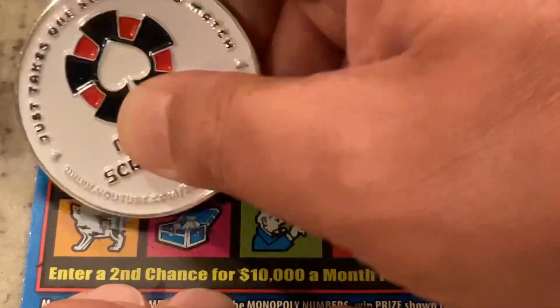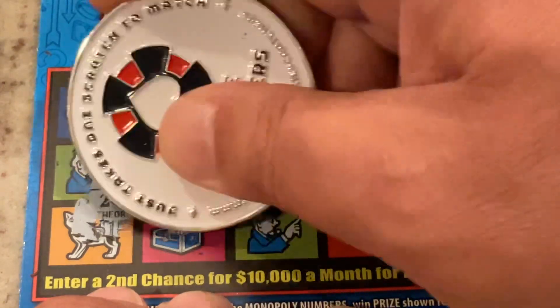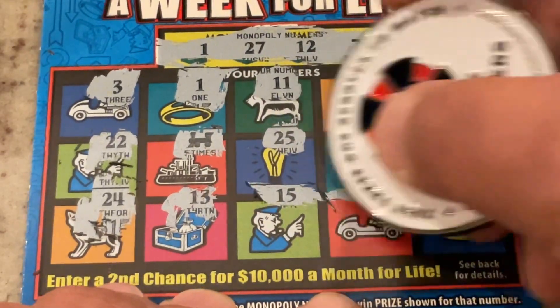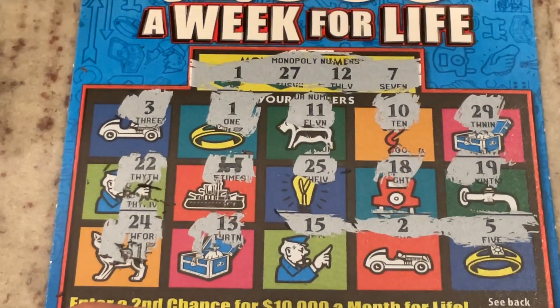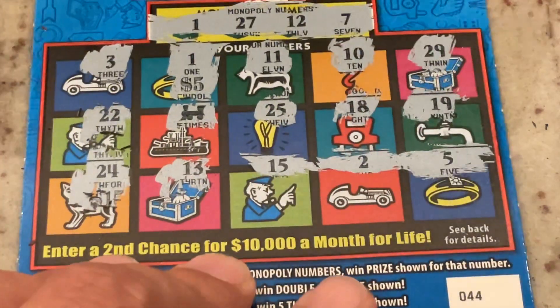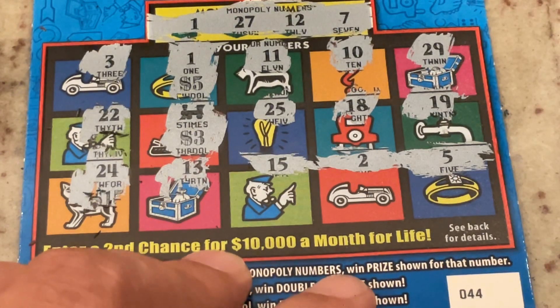Can we get another symbol? That'd be nice. 24, 13, 15, number 2, and in the corner we have number 5. So we've got our two matches. I'm going to scratch that number 1 — we've got $5. So we've got $5 on number 1. What do we get for five times with the railroad? We've got a $20 winner. That's $15 plus 5 — a $20 win. We will definitely take that.